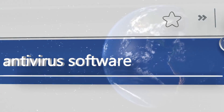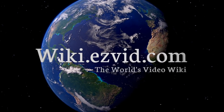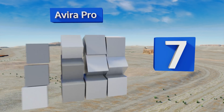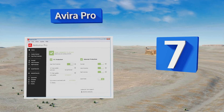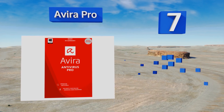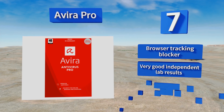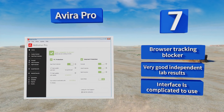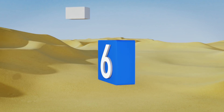At number seven, Avira Pro keeps most of its malware analysis in the cloud instead of on your computer, so your desktop won't be bogged down by its processes. It also features self-defense technology to prevent anything from manipulating or disabling its protection. It features a browser tracking blocker and very good independent lab results, but its interface is complicated to use.